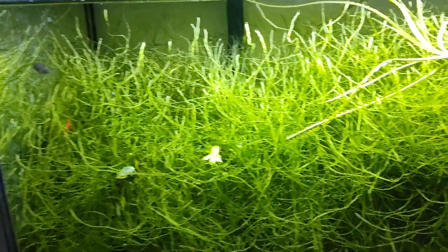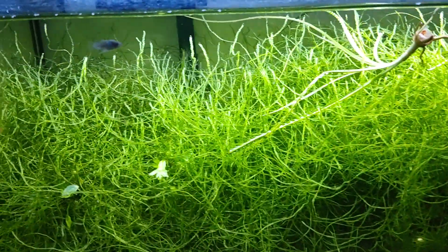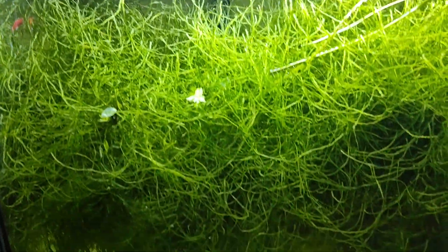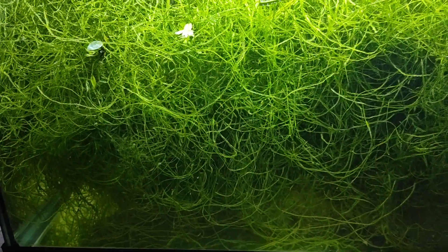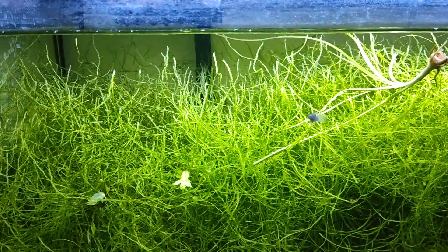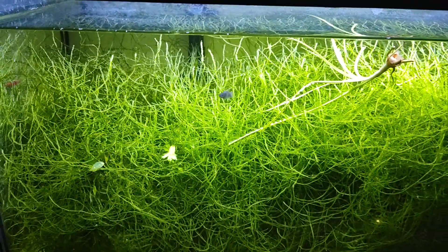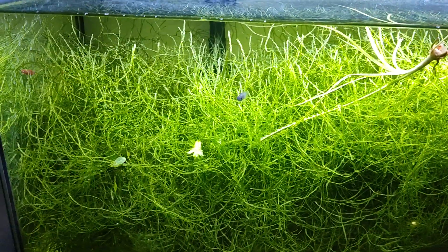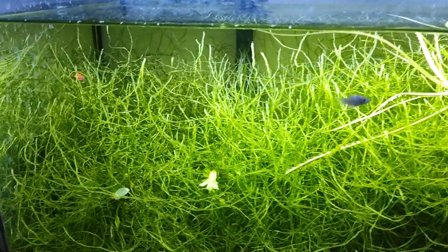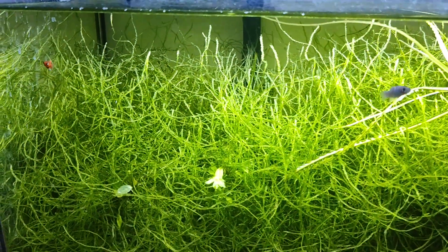I was gradually losing fish and with other things going on I never kept up with it, so I pretty much lost all but the corydoras. There's also a Siamese algae eater in here, plus the platys that were born in here. It was a shame — there were quite a lot of cool-looking platys from various places, and oh yeah, there were some swordtails too.